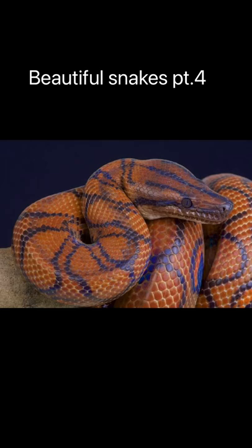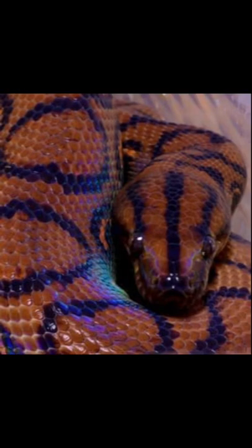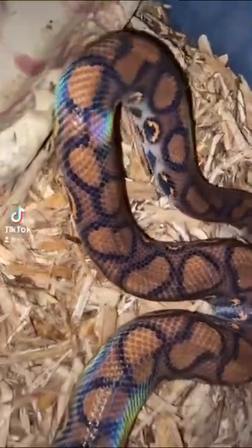Beautiful snakes part 4. This just looks like a normal boa, right? Wrong. This is the Brazilian rainbow boa. These beautiful snakes are usually found in central and south america, and they're also pretty common in the pet trade.